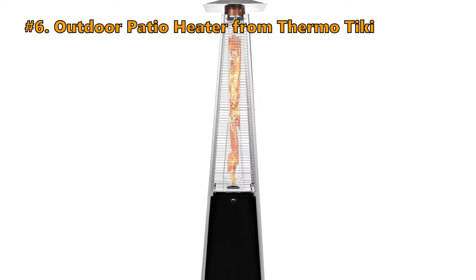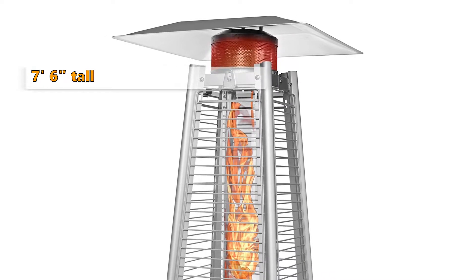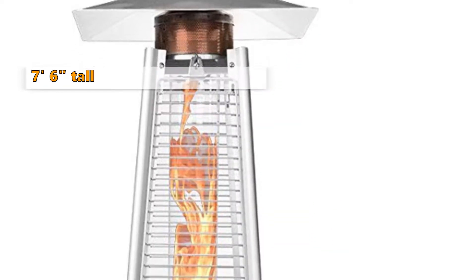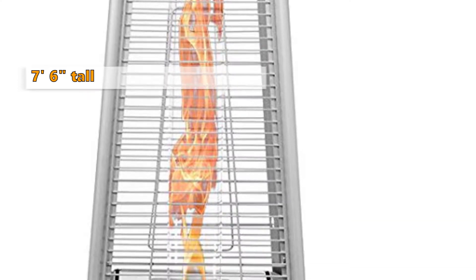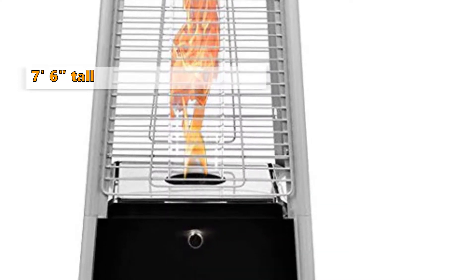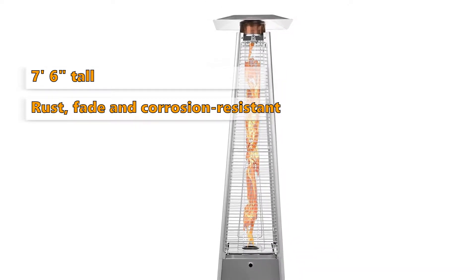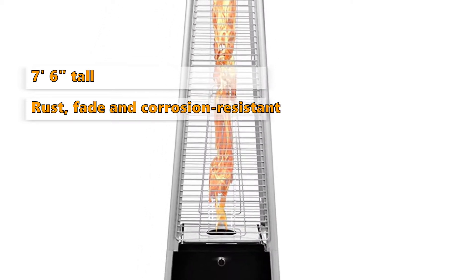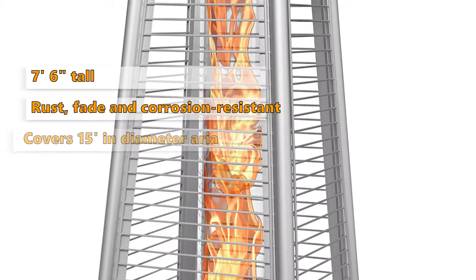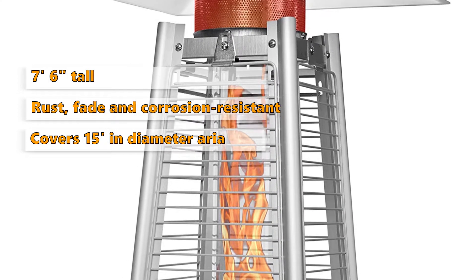Number 6 on the list is the outdoor patio heater from Thermo Tiki. This unit is expertly crafted from premium high-grade steel and aluminum. It is a professional-grade, 7 feet 6 inches tall outdoor propane gas heater with a dancing flame in a pyramid style column. It produces both radiant warmth and exquisite beauty, and is built to last with durable, weather-resistant components that include a rust, fade, and corrosion-resistant finish. This heater is designed to withstand extreme climates, harsh sun, and abrasive salt air. It provides a comfortable field of warmth of up to 15 feet in diameter with a 38,000 BTU output.